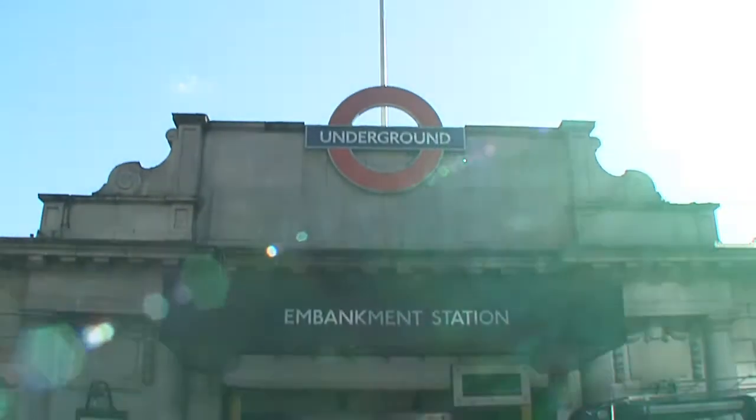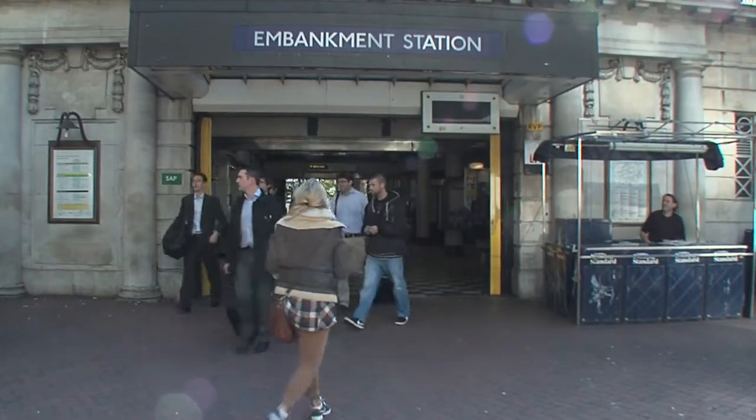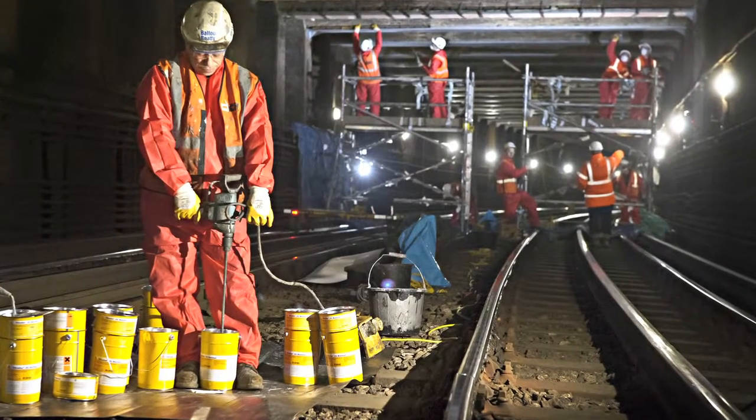The intensity of its use makes new-build tunnel projects practically impossible — refurbishment under operational conditions is the only solution. The focus of the strengthening program was to enhance the safety of the District line tunnel either side of Embankment Station, and to reinforce the age-old cast-iron beams. The innovative Sika CarboDur ultra-high modulus system provided the prime solution.